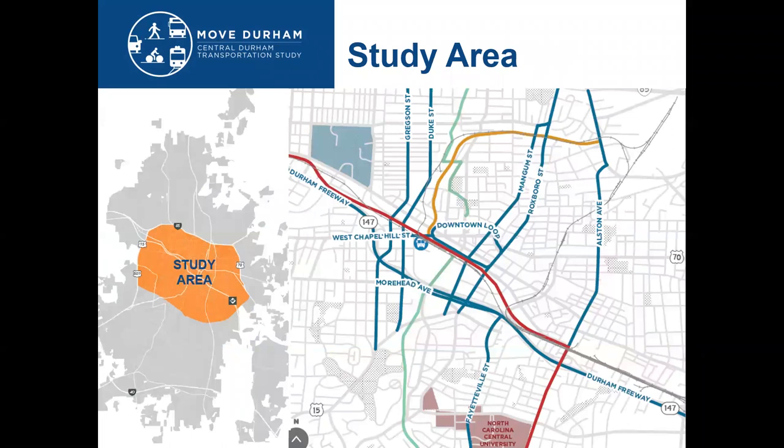The orange area on this map represents how we're defining the study area of central Durham, generally with I-85 to the north, US-70 to the east, Riddle-Cornwallis Road to the south, and US-15501 bypass to the west.